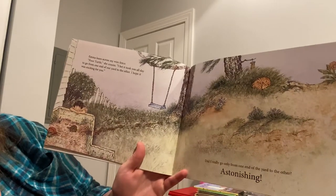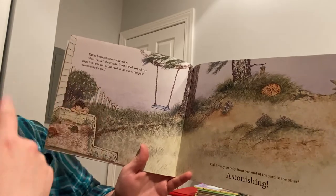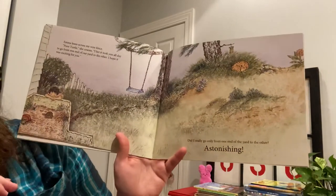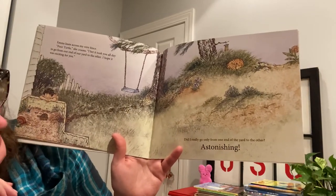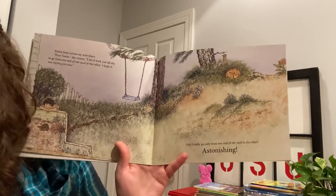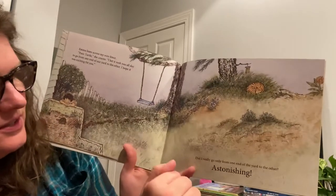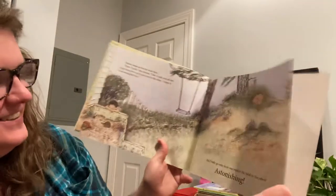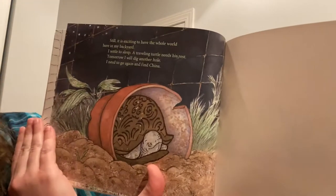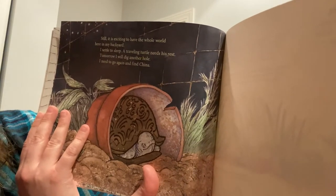Emma leans across my wire fence. Poor turtle, she croons. I bet it took you all day to go from one end of our yard to the other. I hope it was exciting for you. Did I really only go from one end of the yard to the other? Astonishing. He thought he was crawling all the way around the world, but he was just in the yard. Still, it's exciting to have the whole world here in my backyard. I settled to sleep.